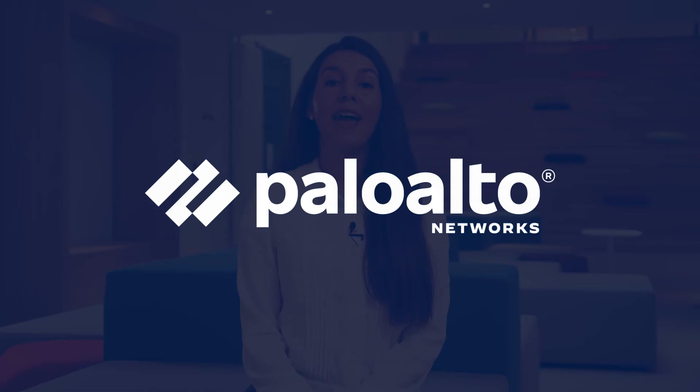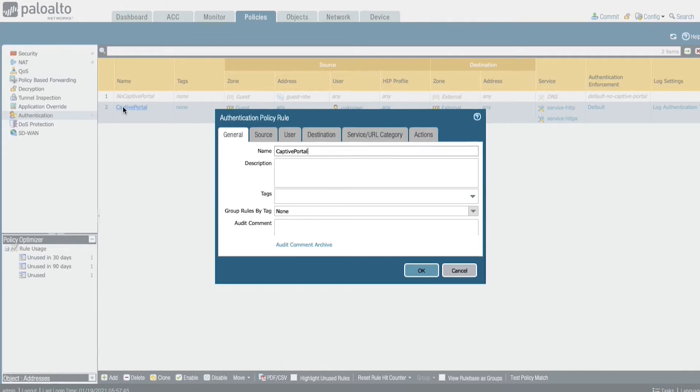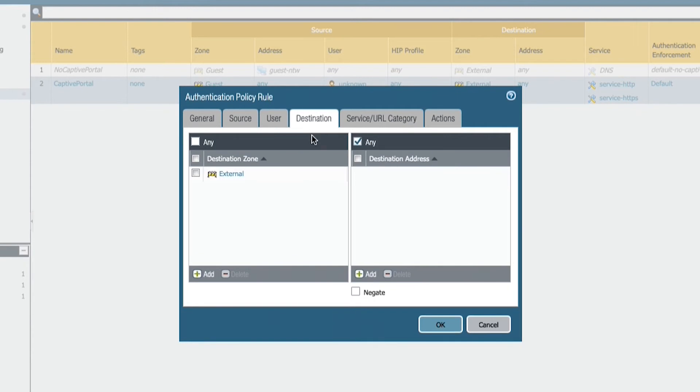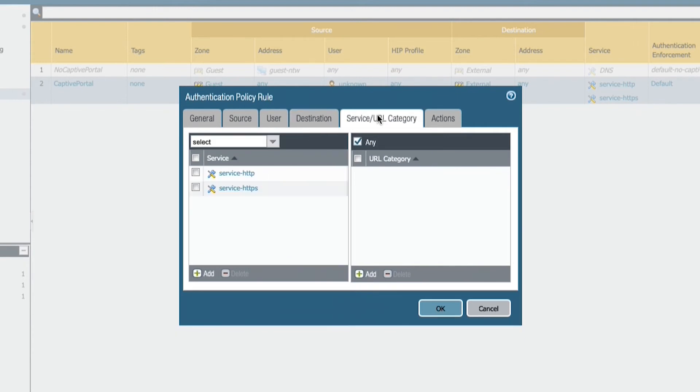Cloudify is easily activated in Palo Alto Networks and can exploit the full potential of the existing infrastructure. The solution is independent of Wi-Fi and wired networks and therefore works with all Wi-Fi vendors — useful for large deployments where infrastructures are not always the same. Cloudify integrates directly into the authentication policy of Palo Alto Networks equipment and acts as an identity provider for visitors.